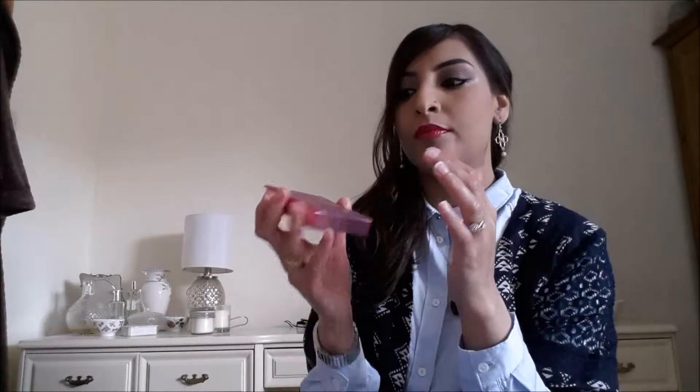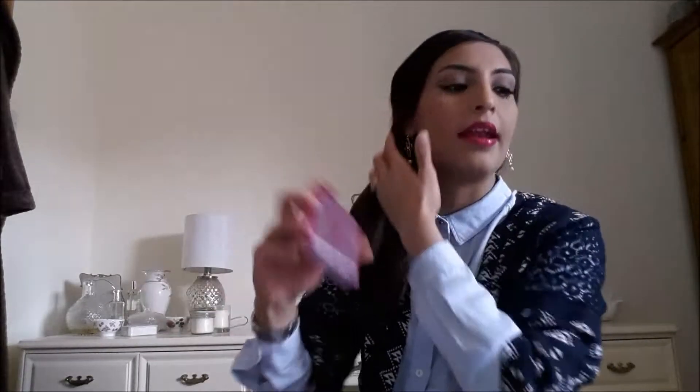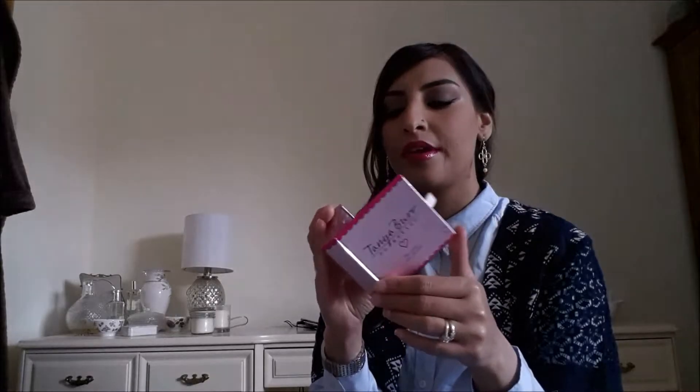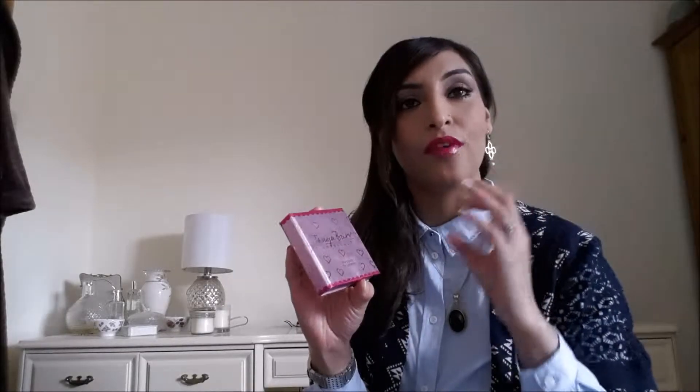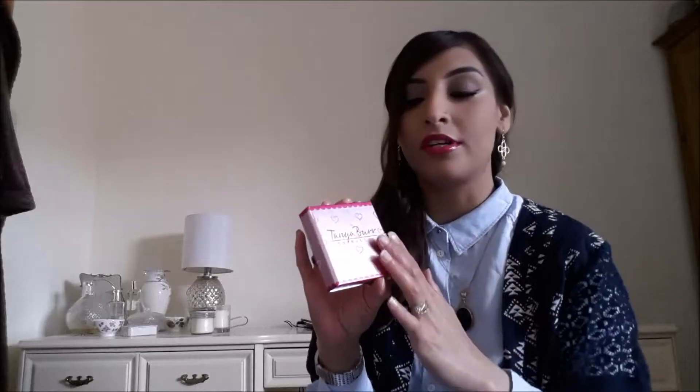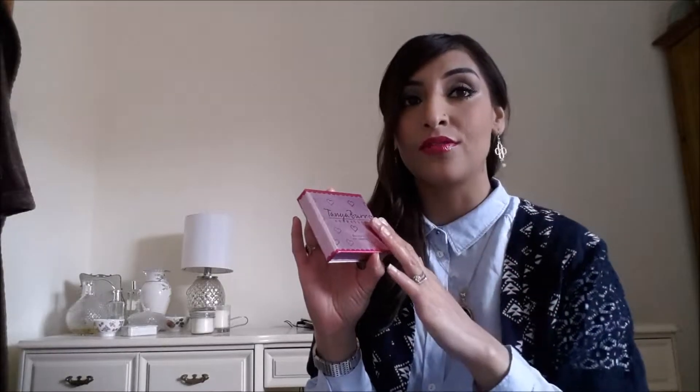I'm worried that with me constantly using this in my makeup bag it's going to get scratches all over it, and the edges are going to get scuffed up because it's cardboard. But I don't really mind because the actual eyeshadows are very, very nice — really quality, really thought-out products.